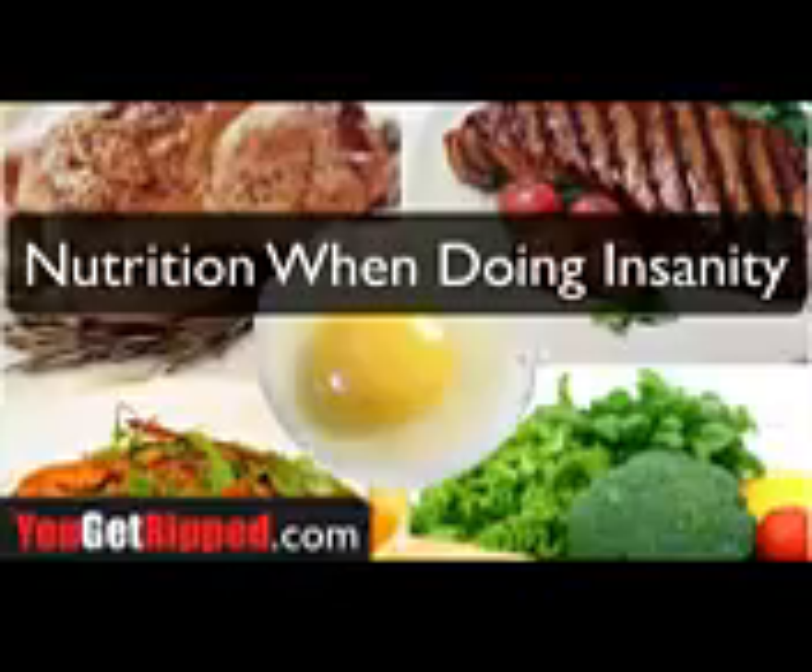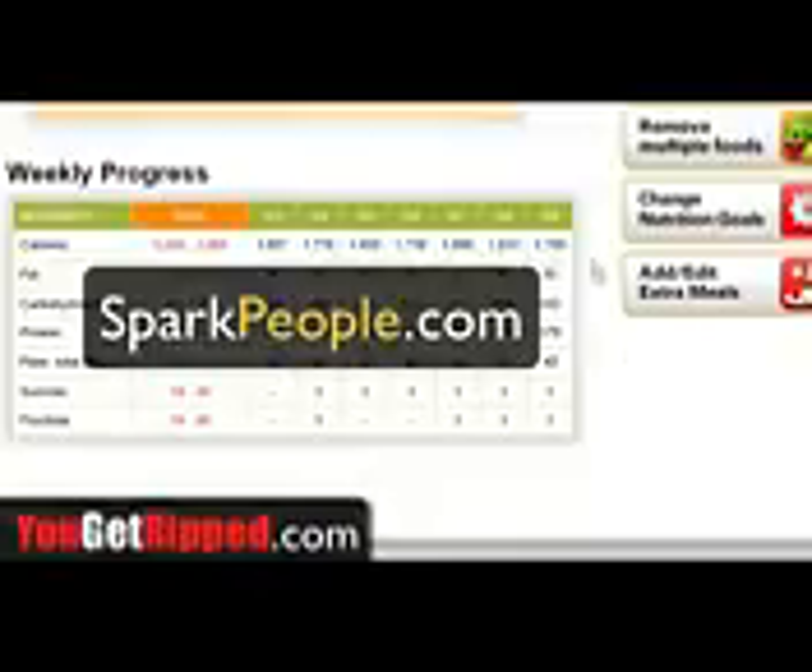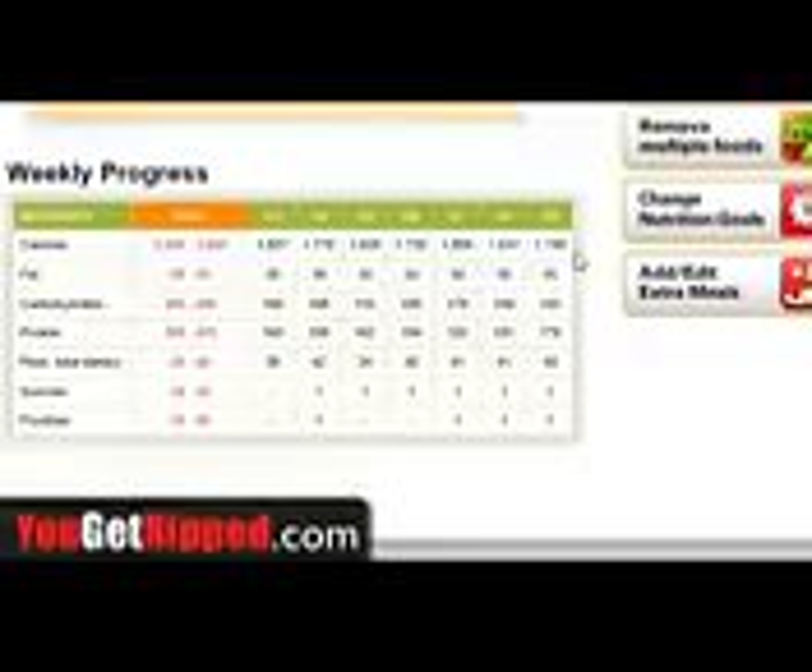Now about the calories and my nutrition plan — I use a tracker, and I still use this today. Let's start with calories. My maintenance calories are about 2,200 calories, so if I don't really do anything and I consume 2,200 calories, I should stay about the same. As you can see here, I've got anywhere from 1,650 to 1,800 — I tried to stay between 1,600 and 1,800 calories.